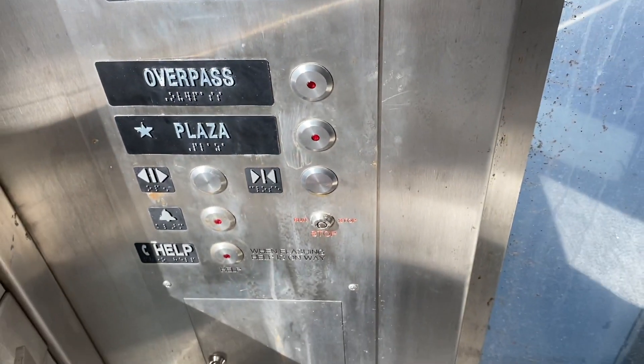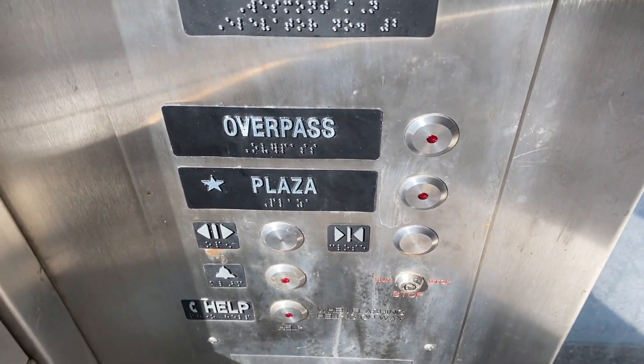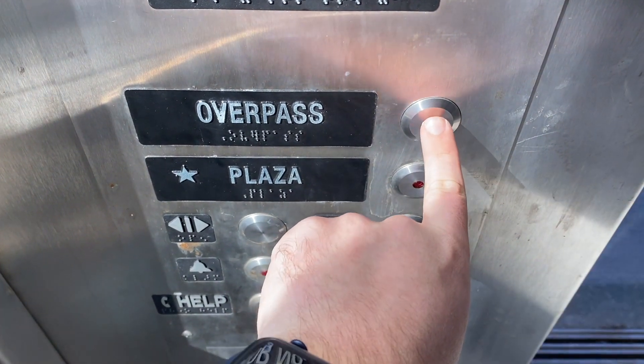Pretty basic transit system elevator, nothing too exciting to see here. We are back at the plaza. Let's go back up to the overpass.